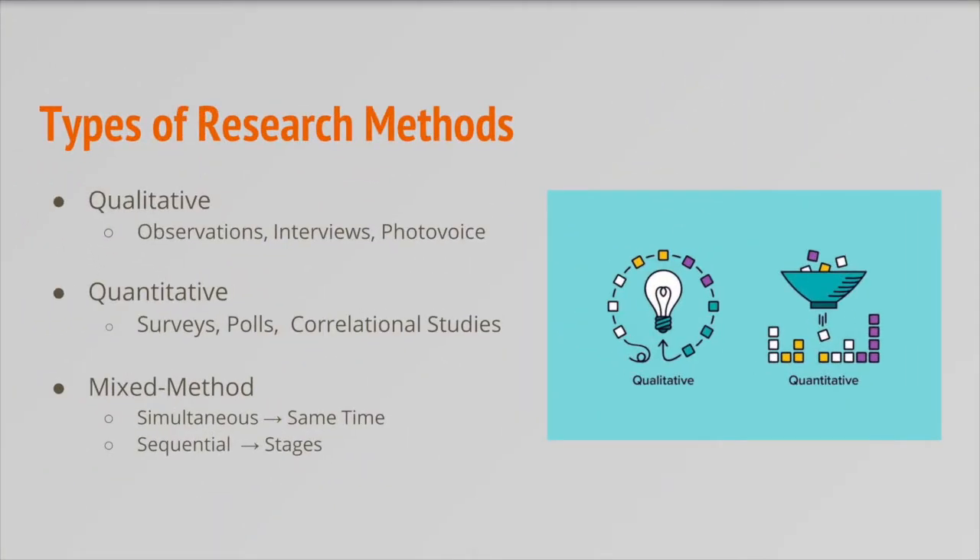Now let's talk about research methods. There are two main types of research: qualitative and quantitative. Each approach focuses on different types of data, but they both provide insight into important research questions and are often combined for YPAR projects.